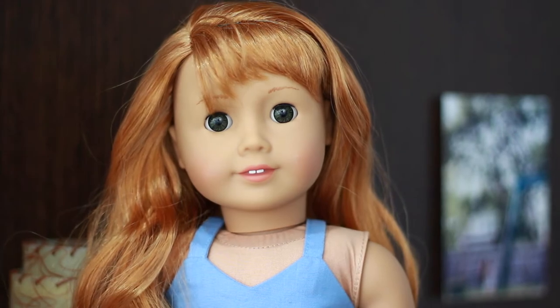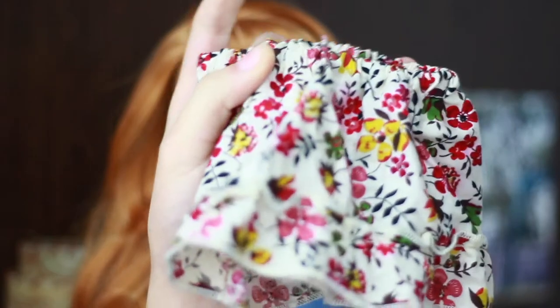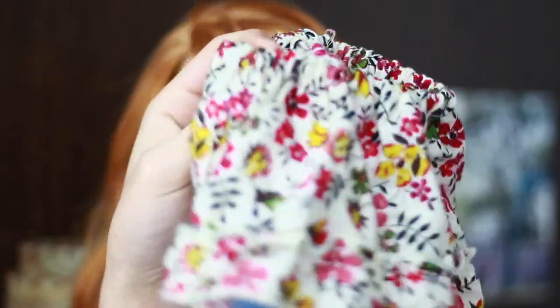The next clothing item I love to use is this floral skirt from Our Generation. It is so cute — I love the colors. To me they scream summer, but they also kind of look like fall clothing. There are like some plants and leaves on them, and I love using them. I think it makes every outfit look super cute.